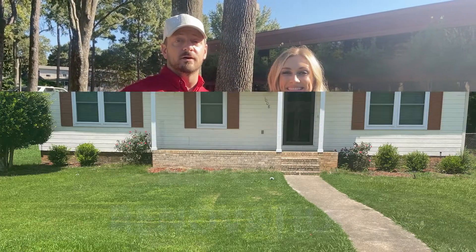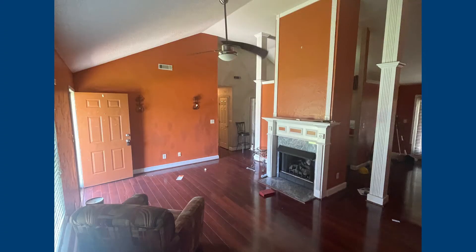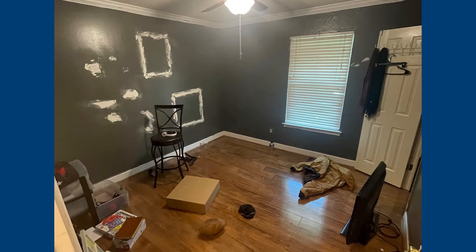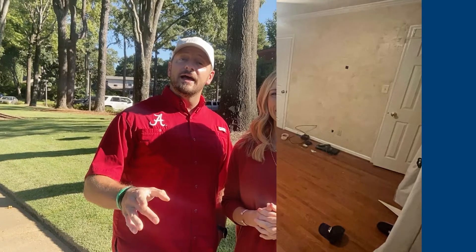This house was in pretty good shape when we first bought it, so it didn't take a whole lot to bring it up to our high REI Nation standards. The flooring throughout the house was dated and mismatched, plus the walls were sporting an array of various colors. But I'm going to let Adam, who's the project manager in Birmingham and over the houses there, tell you more about this renovation.